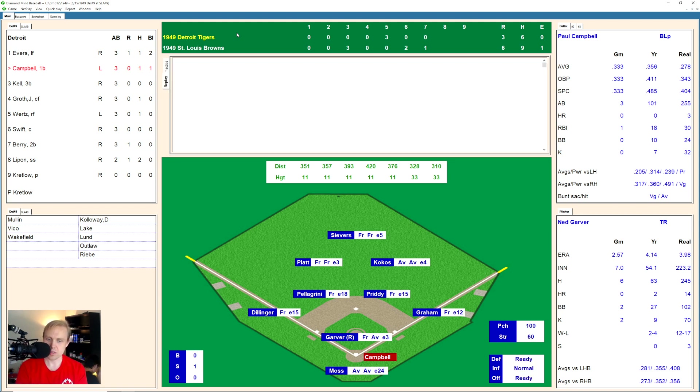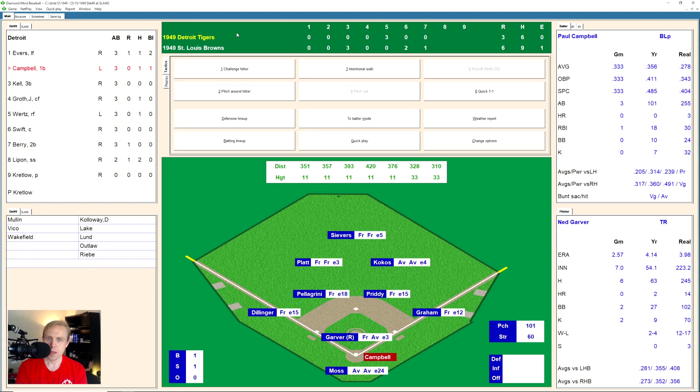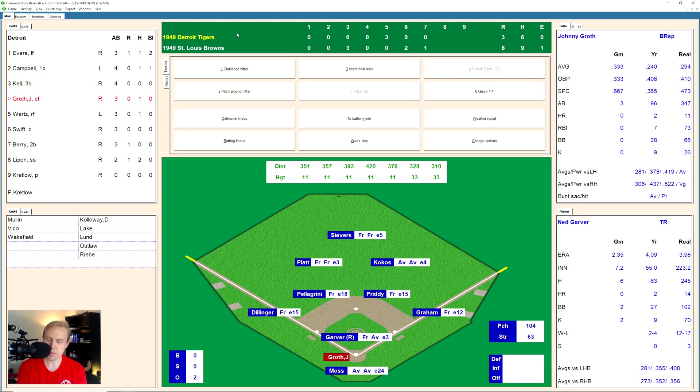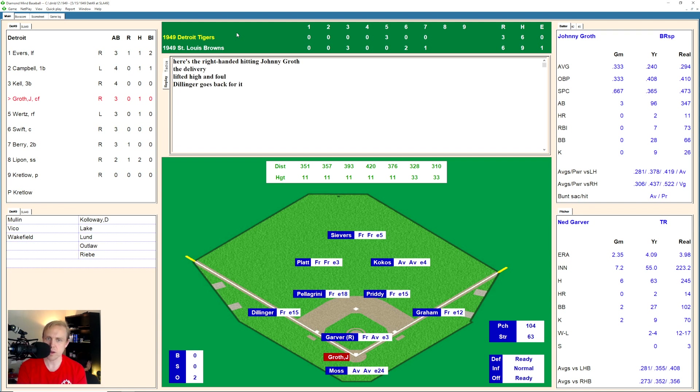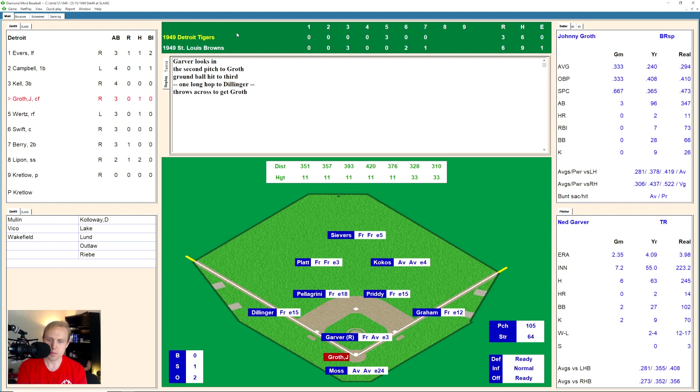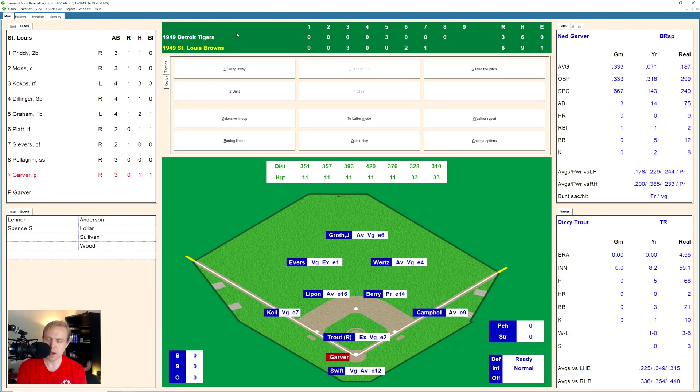And Garver, of course, still in there. Throws a strike to the first hitter, Paul Campbell. There's a ball low, 1 and 1. And there's one popped up over to Cocos in right field. He's got it for the first out. One away. George Kell takes a strike. 0 and 1 the count. There's a fly ball over to Whitey Platt in left for the second out. Two away. And it's Johnny Groth. Fouls one away right away. 0 and 1 the count. There's a ground ball over to third base. Dillinger has it and throws to first for the out. We go to the bottom of the eighth.